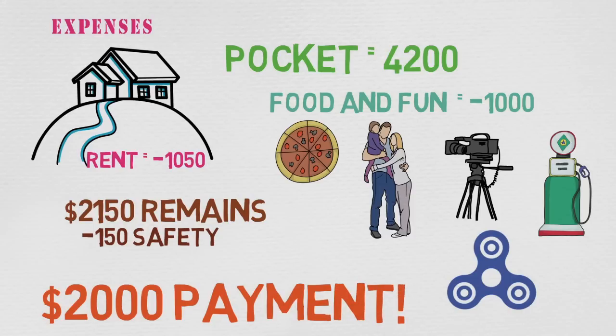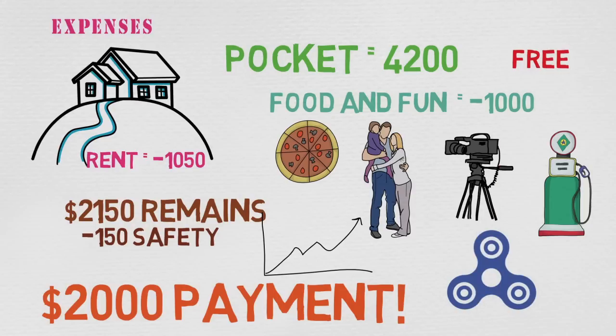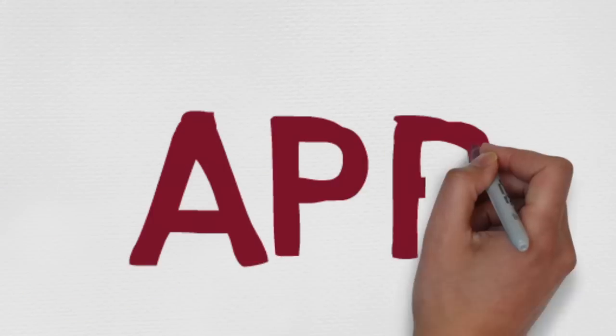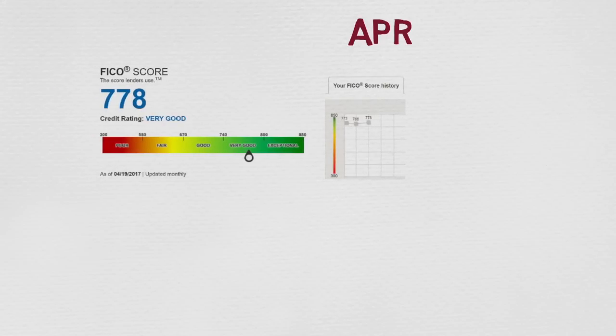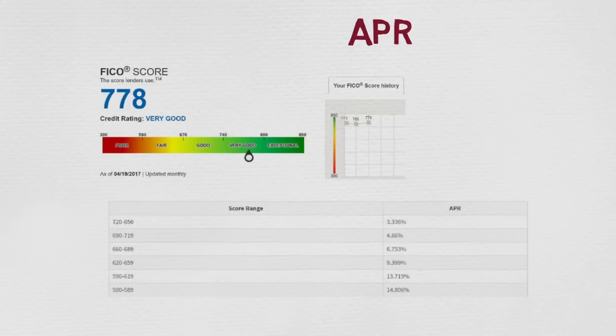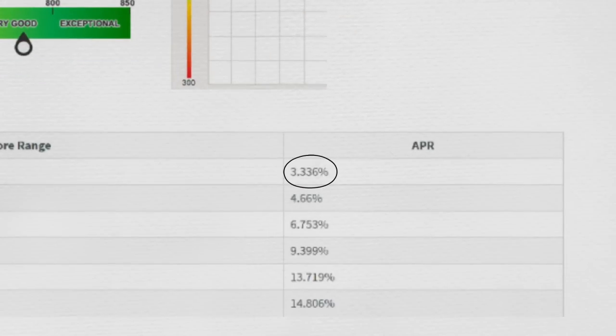I know there are extra expenses for maintenance and stuff, but let's assume maintenance will cancel out with a pay increase per year. Also, a lot of dealerships offer a few years of free maintenance if a car is purchased brand new. One of my credit cards offered me a free credit score check, and it turns out my credit score is 778, which is considered pretty good. I went online and found that I would qualify for the lowest APR bracket — let's assume 3.33% as shown in this table.